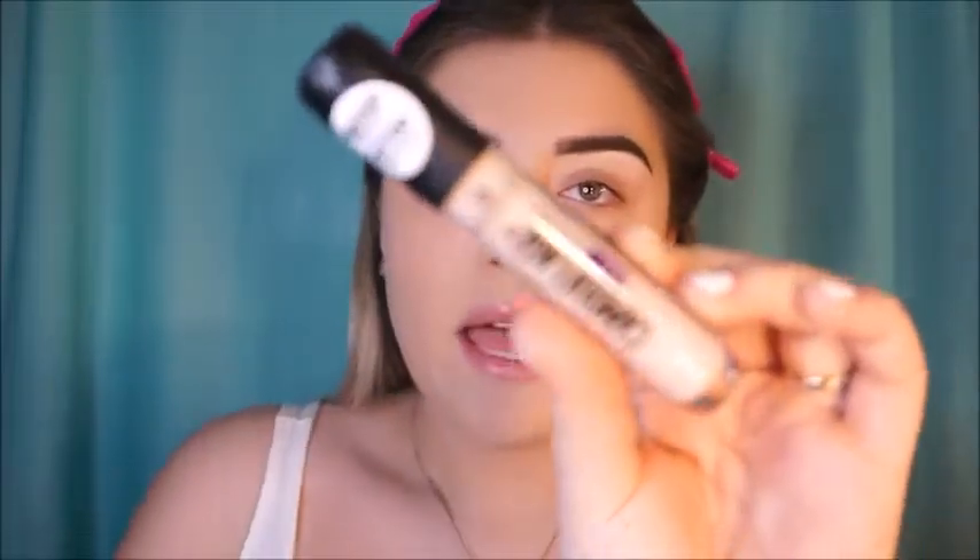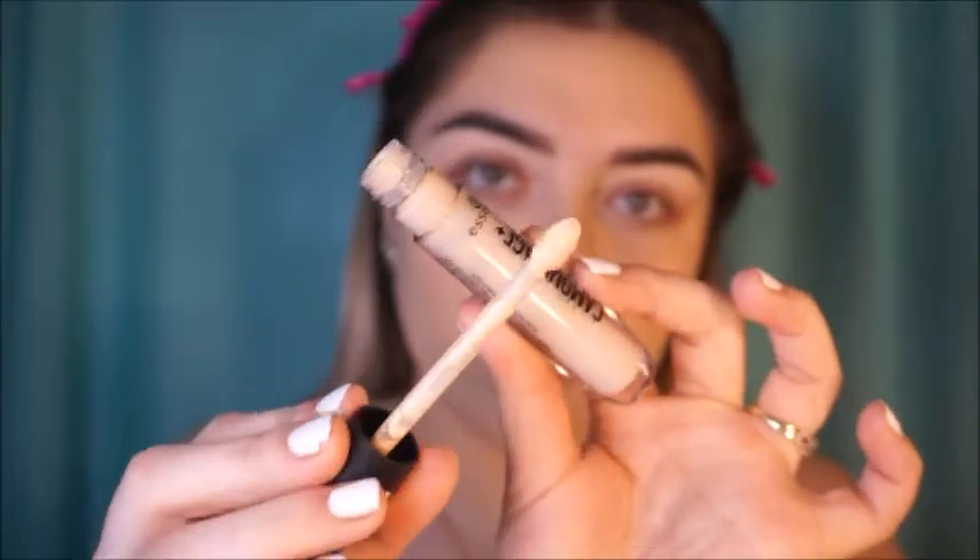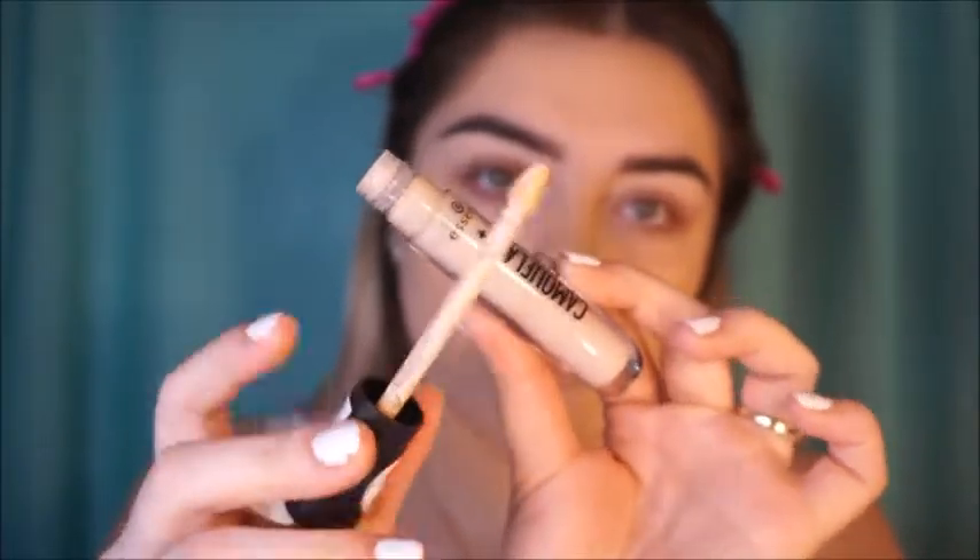We're starting off with the Essence Camouflage Matte Concealer in the shade Light Ivory 02. This one claims to be waterproof and even tattoo-covering, so it has to be a really really good full coverage. I don't have any tattoos so I can't demonstrate that. First impressions right away — it actually does not feel thick; it actually feels a little watery.